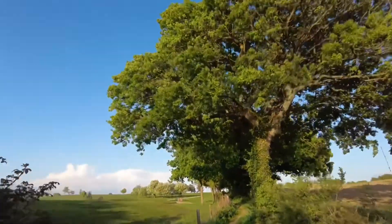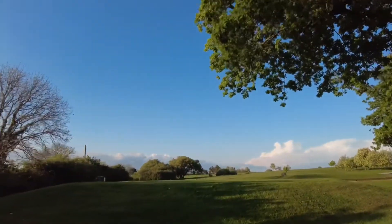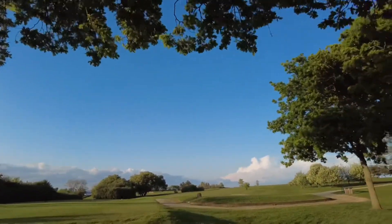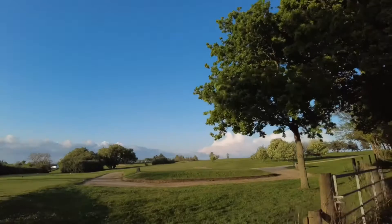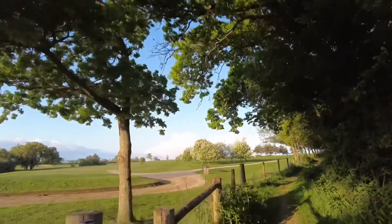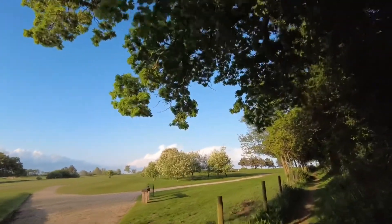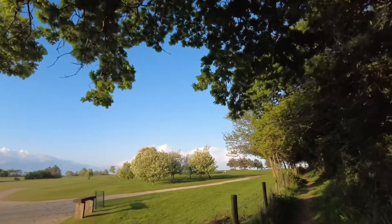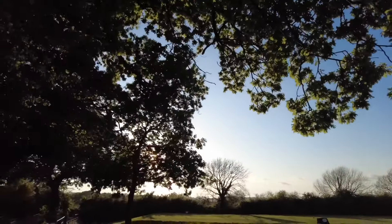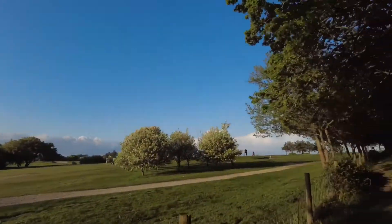Good evening and welcome to Westridge. Just walking by the golf course here, on my way to a location I spotted on my run yesterday that looked beautiful, but the light was very grey. We've got a beautiful evening here — you can see the sun just going down and we've got this lovely soft light on the footpath.